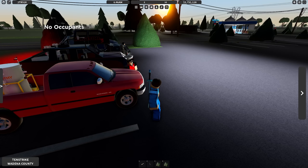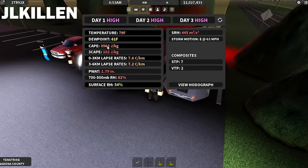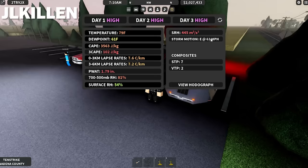J. Killen, do you want to explain the weather? Similar to the last video, we actually have another three-day high risk. For day one we have a pretty decent high risk — CAPE in the range of around 3,500, which is pretty excessive. Temperature is at 79 degrees, dewpoint at 61, so not super high but still quite enough. Lapse rates are not super high either but basically favorable. Precipitable water is pretty high, approaching 1 and 3/4 of an inch. Relative humidity on the surface is actually pretty low. For SRH we have 445, storm motion is at 63 miles per hour to the east.